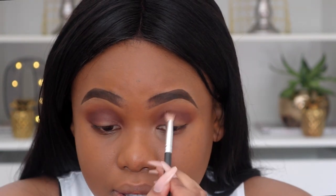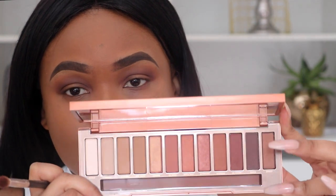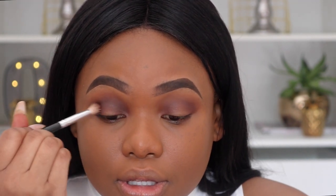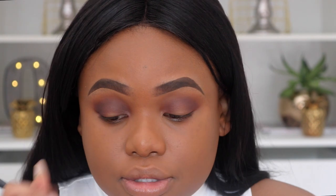This is slowly becoming similar to my birthday look. The key to blending smoky eyes is to go from light to dark — it makes the gradient effect a lot more seamless.